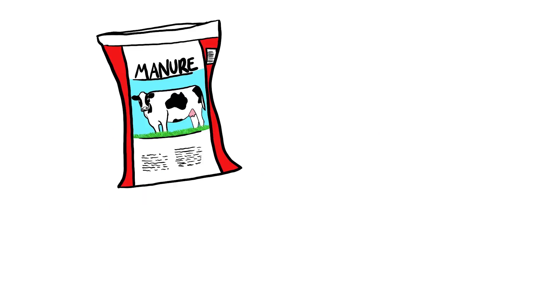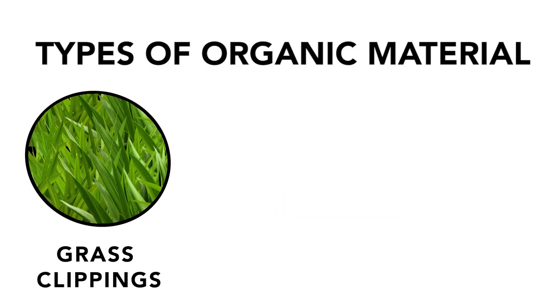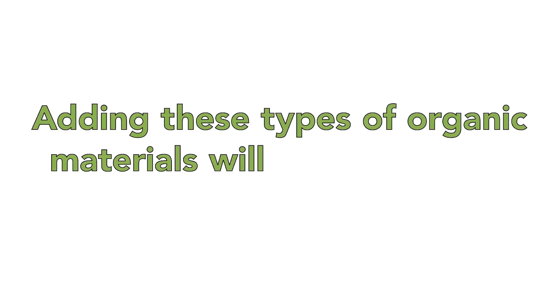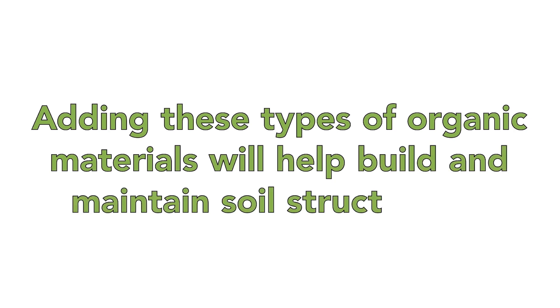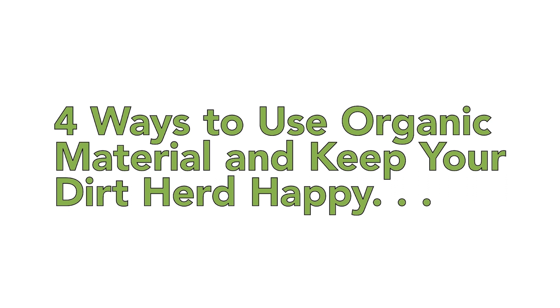To help restore humus to the soil, gardeners can add organic materials like manure, compost, leaves, grass clippings, or wood chips to the soil surface. Adding these types of organic materials will help build and maintain soil structure.